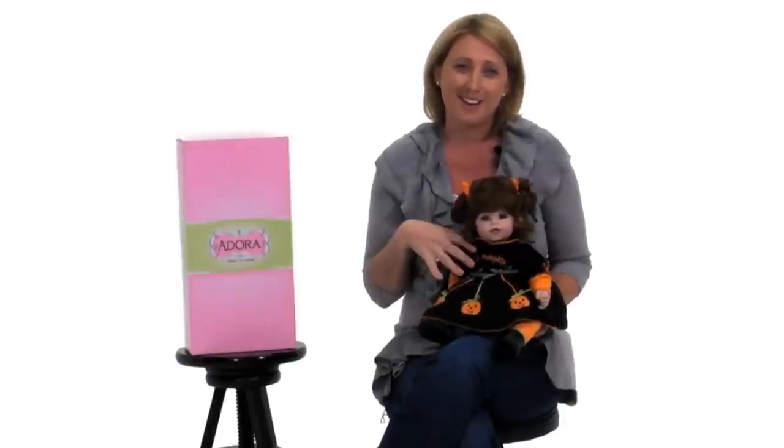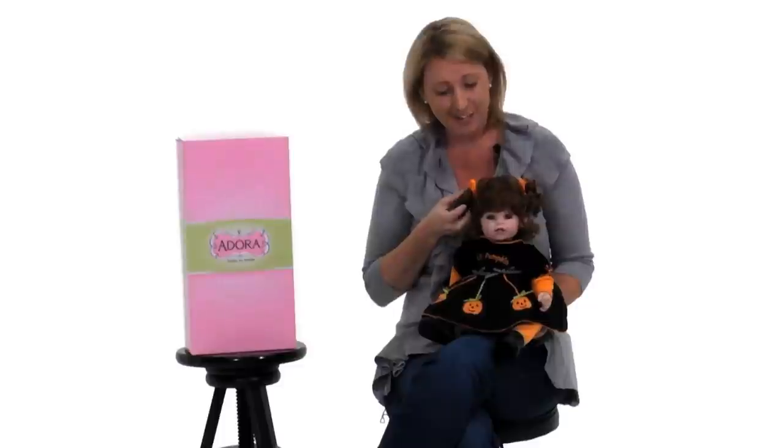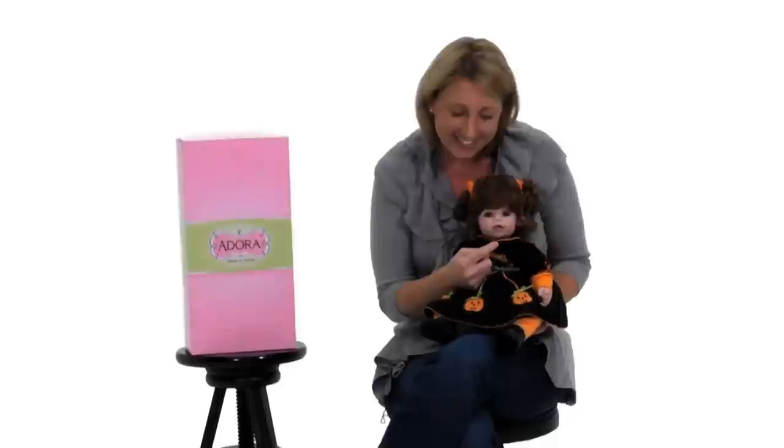This Jolly Jack-O-Lantern doll is perfect for your little pumpkin. She has precious auburn curls in cute little pigtails. She has soft rosy cheeks, and look at the little teeth right inside her mouth, just like a real baby.